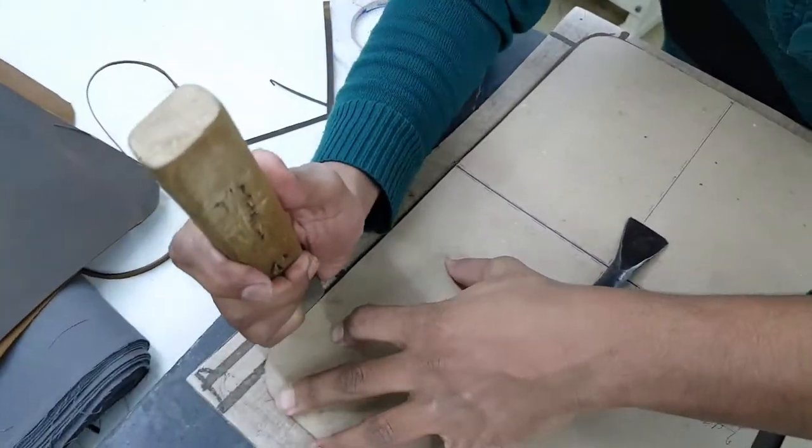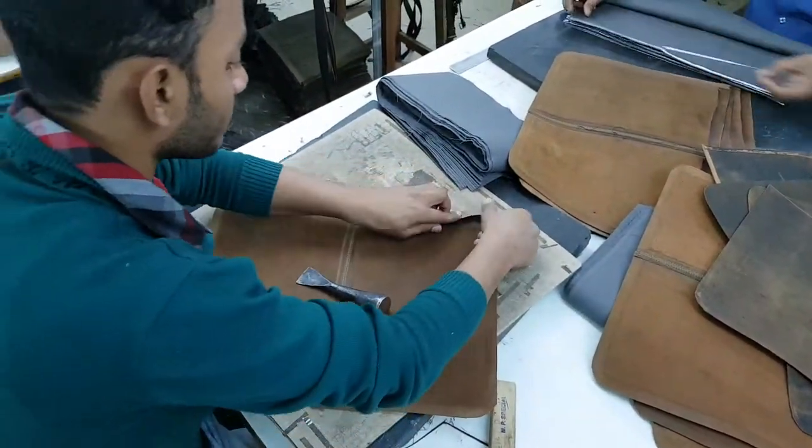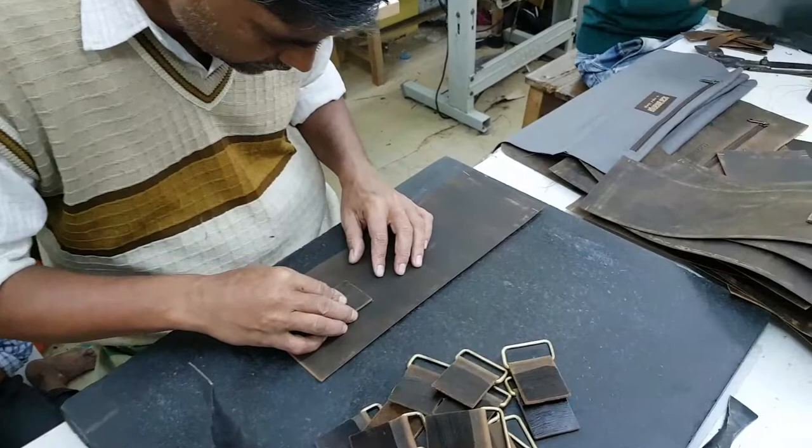Each set of similarly sized bags are made by a small team of four to five people. The team is managed by a team leader. Each team will have junior and senior members with varying skill levels and experience. They make the entire bag from leather pieces to finished article.